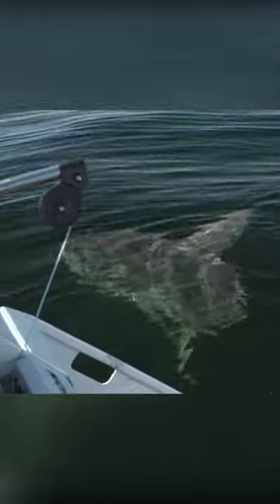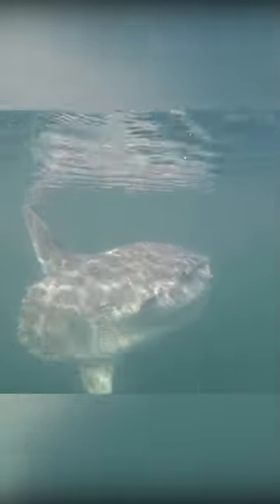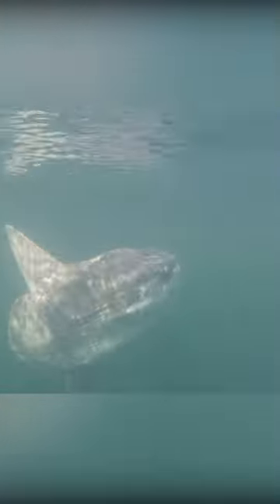We're just driving down to Bamfield here and I saw a couple fins in the water, and there's two mola mola — big sunfish — right here. We just put the boat in neutral and now they're kind of playing with the boat; they keep circling back around. Such a cool fish — look at the thing, it just looks alien-ish, eh?